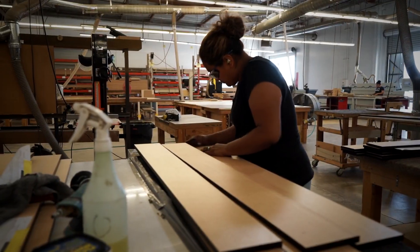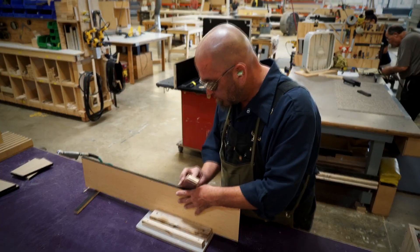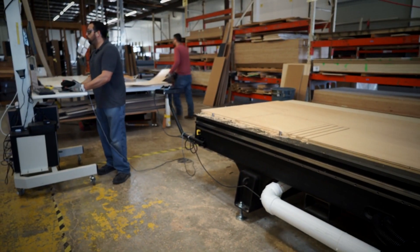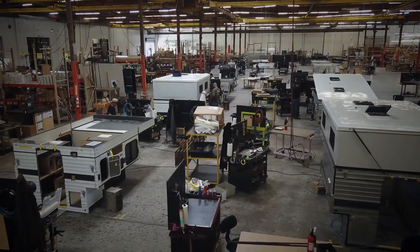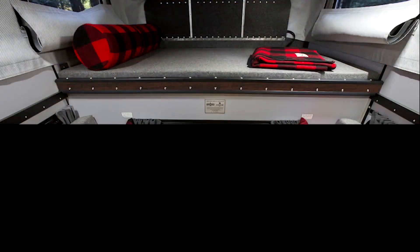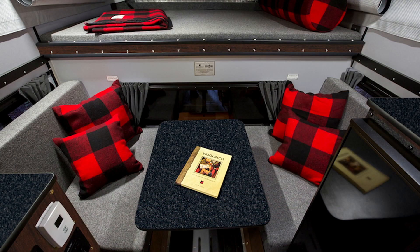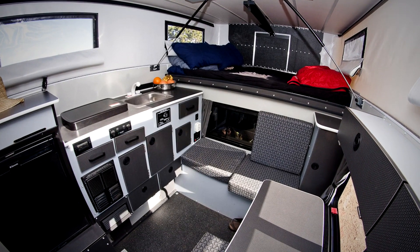The cabinetry is handcrafted in the factory, and there are numerous configurations and colors from which to choose. These campers sleep up to four people with multiple bedding configurations, including single, queen, and king sizes. The fold-out table can seat up to four people, and there are numerous seating configurations to meet user preferences.